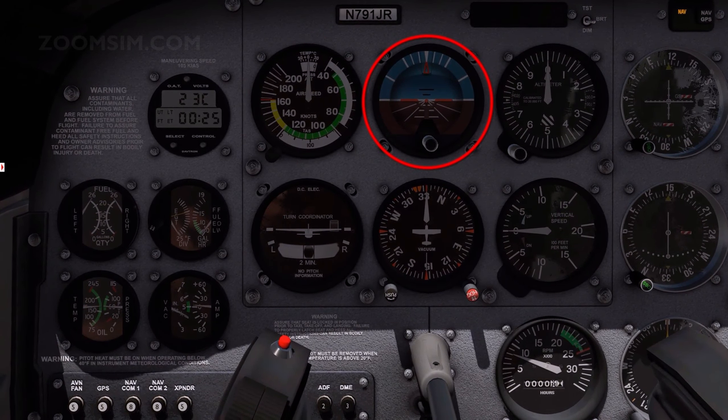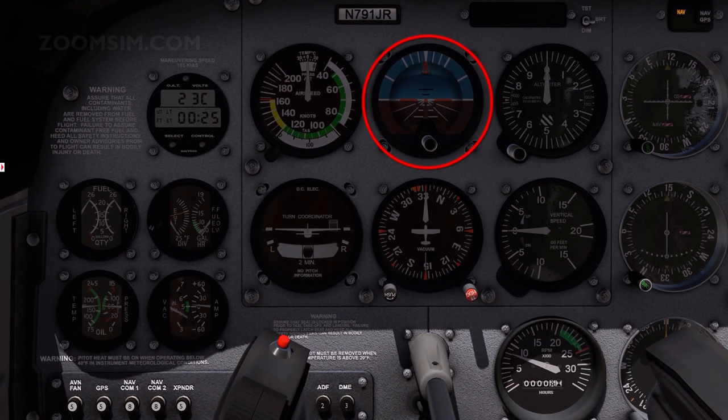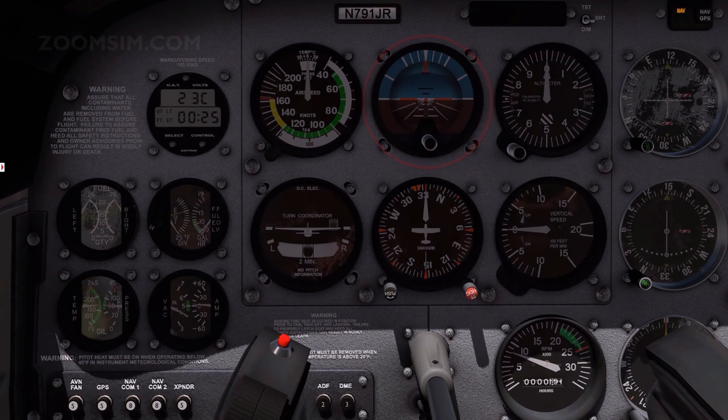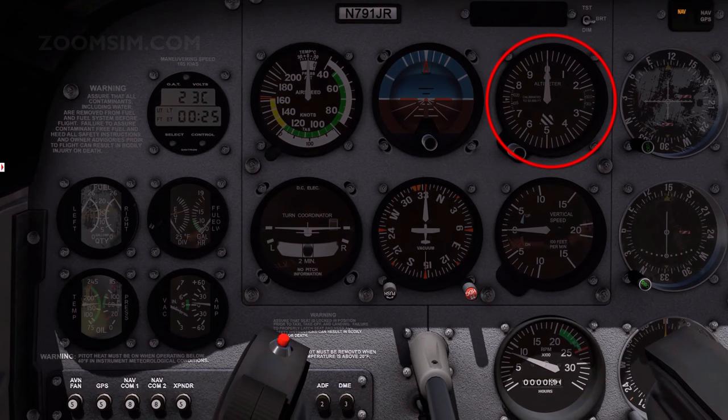The attitude indicator, also called the artificial horizon or gyro horizon, displays the orientation of the aircraft relative to the horizon.